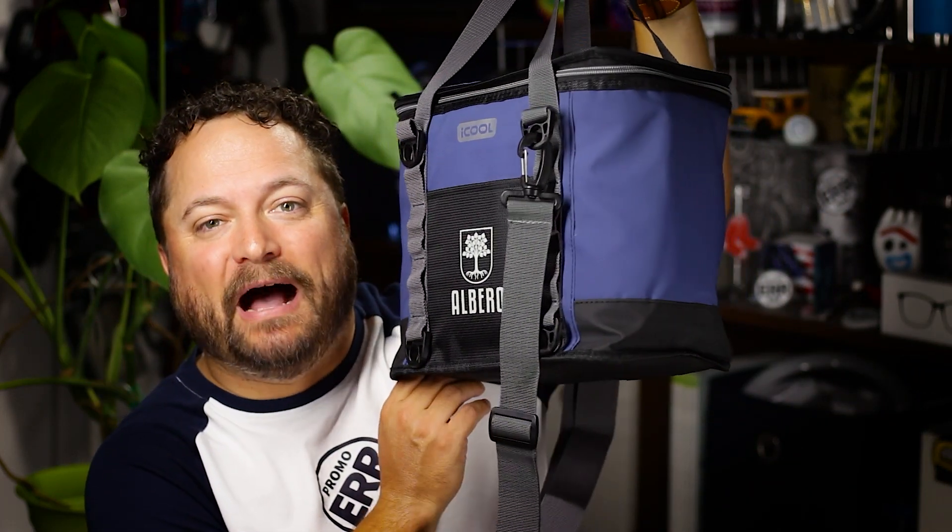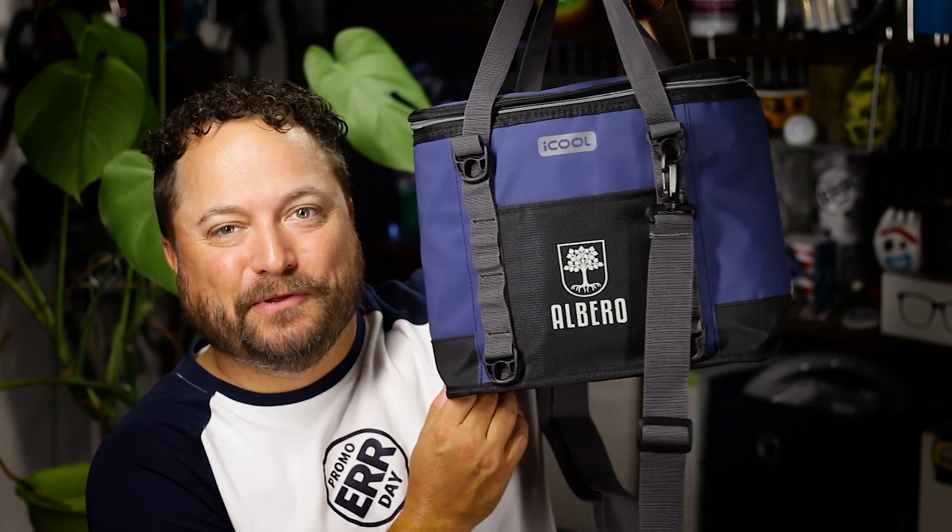Hey everybody, Brandon here, PromoDay exclusively on PromoJournal. Now I love taking snacks and drinks with me wherever I'm going, so you gotta have something that's gonna meet the needs, whether it's outdoors or even just an indoor deal. And today's product is the iCool Pinecrest Cooler from Logomark.